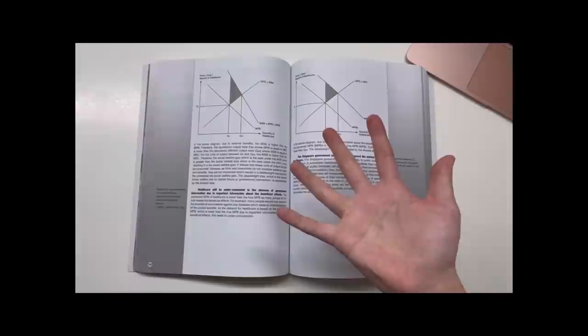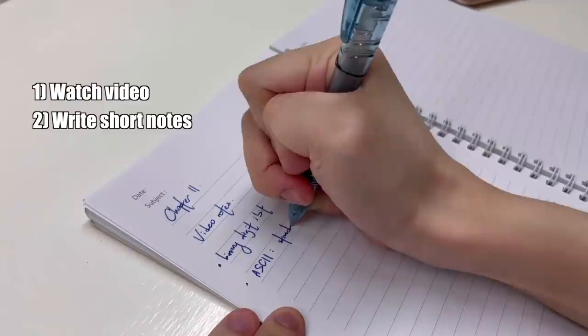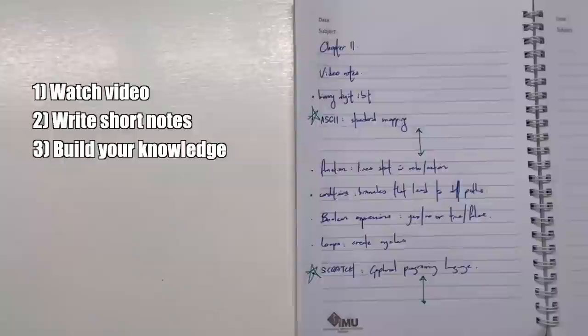This is a really great way of building your interest in a topic because instead of being hit by a huge wall of text, you'll first watch a visually interesting video, write a few notes on that, then build your knowledge on points you aren't quite sure about.